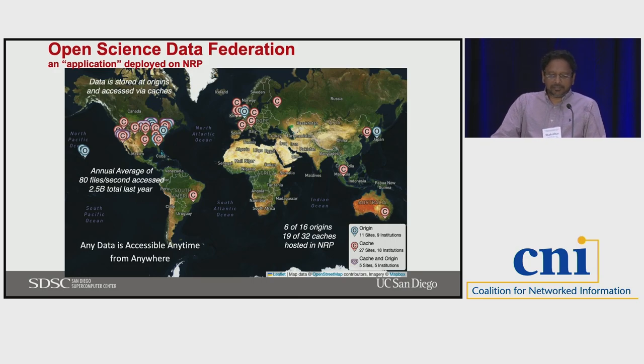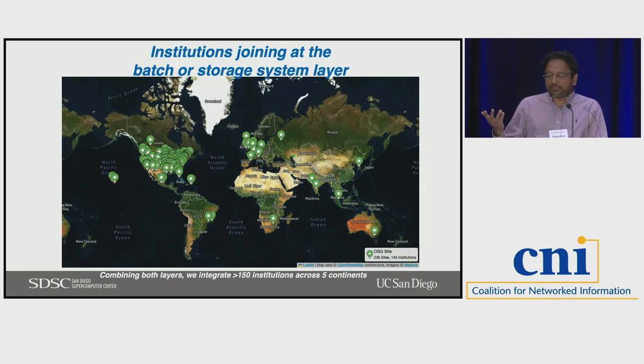The Open Science Data Federation stores data at origins across the country. We have caches at various points in the network so that you're close to a cache from any point in the country, and the NRP added a lot of these resources. Combining both the storage and compute side, we have over 150 institutions right now in the NRP, and that shows the hardware locations distributed across the country.